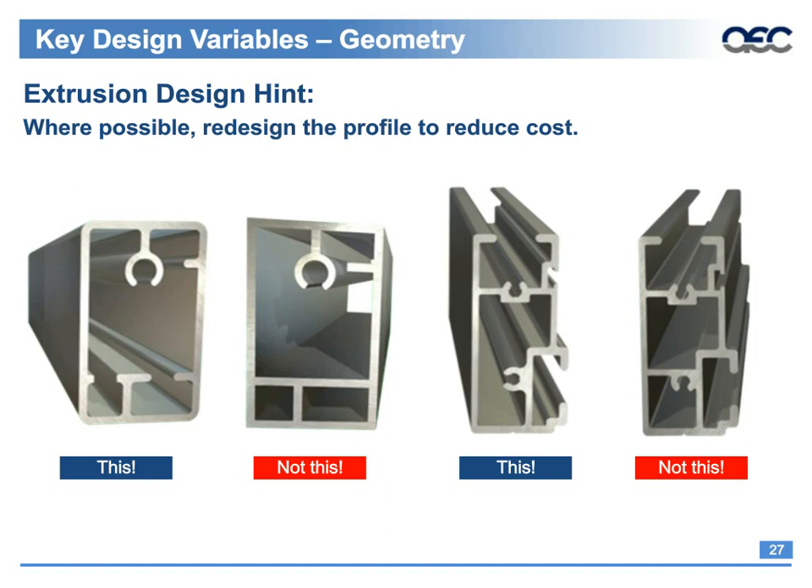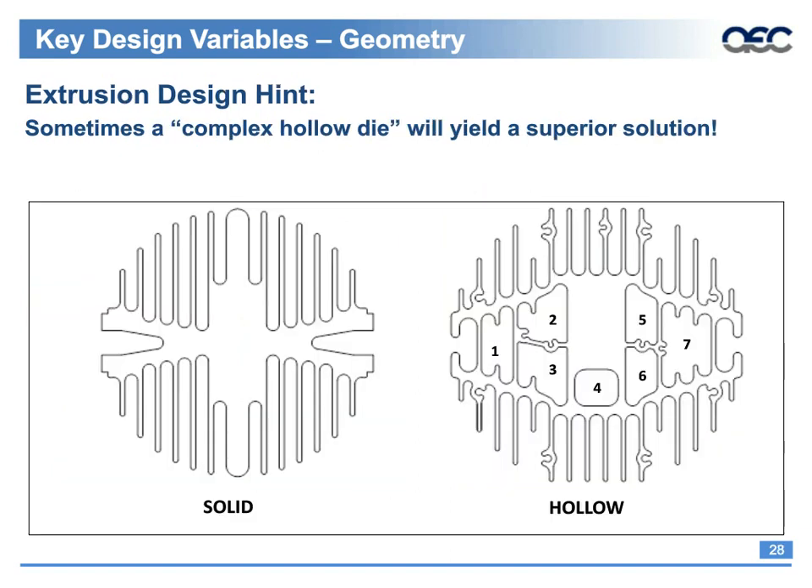Going from a solid extrusion to a complex multi-void hollow significantly improved weight reduction, eliminated secondary operations due to the screw bosses, and actually improved thermal performance for this heat sink due to the increased surface area. Sometimes a complex hollow die will offer a superior solution. Be sure to consult your extruder prior to finalizing the profile.